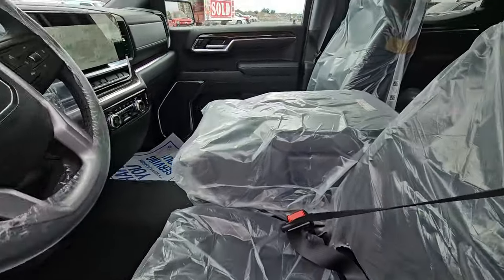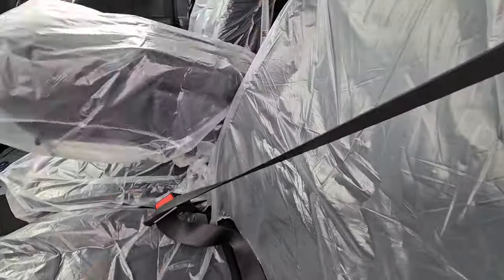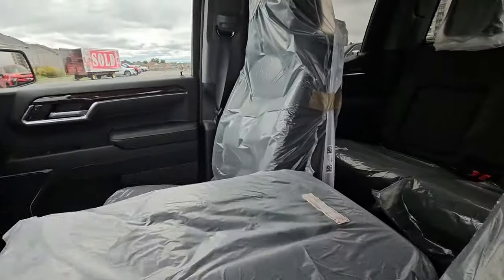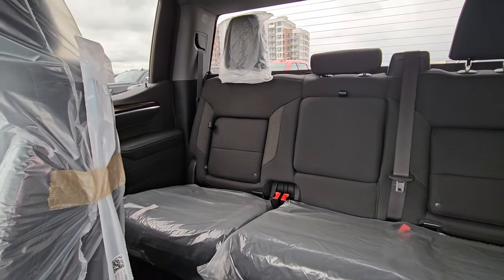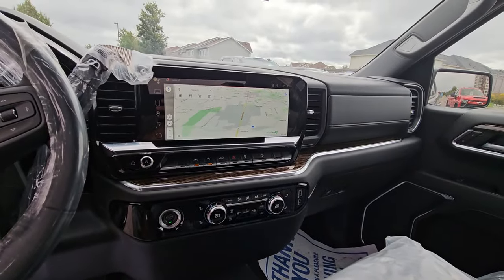Power seats with lumbar, and it is bucket seats with that fold-down console like you have. It's a little more up-level trim than you have, but same idea. Same in the back — lots of room for the kids and storage. And then you get this giant screen with the built-in navigation.